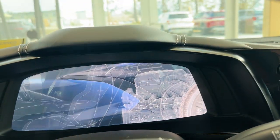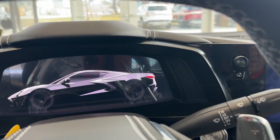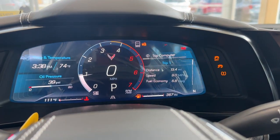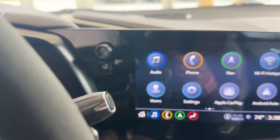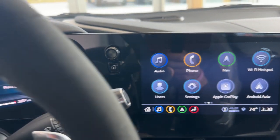Optional micro-suede leather steering wheel. Some really excellent welcome animations greet you when you hop in the car. Programmable full digital instrument panel, and wireless Apple CarPlay or Android Auto.